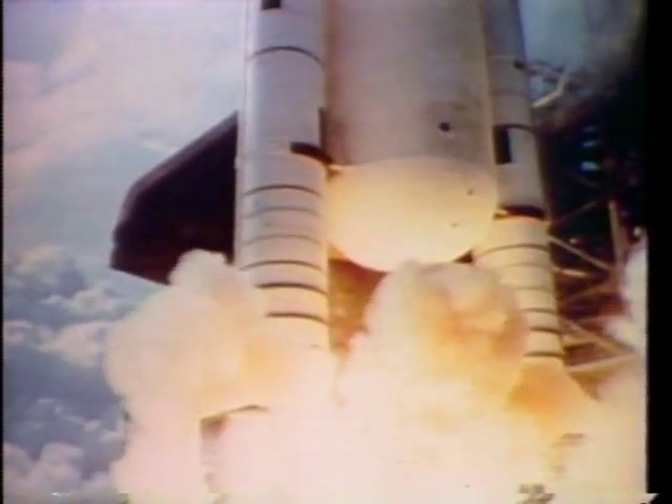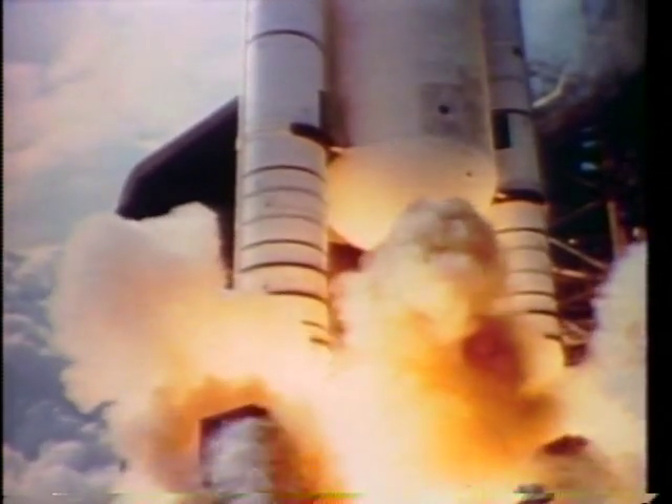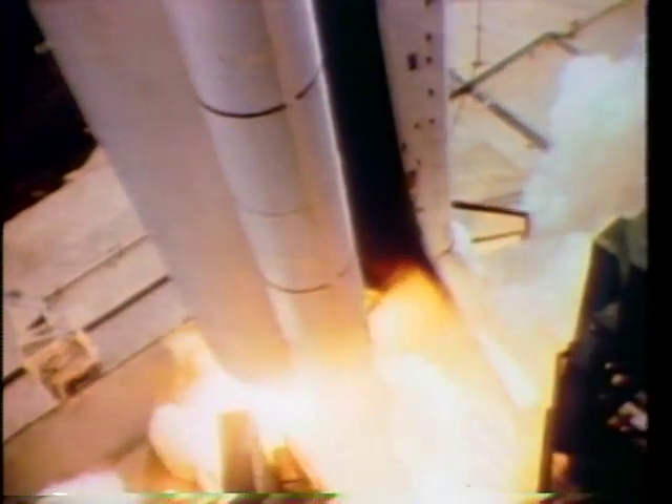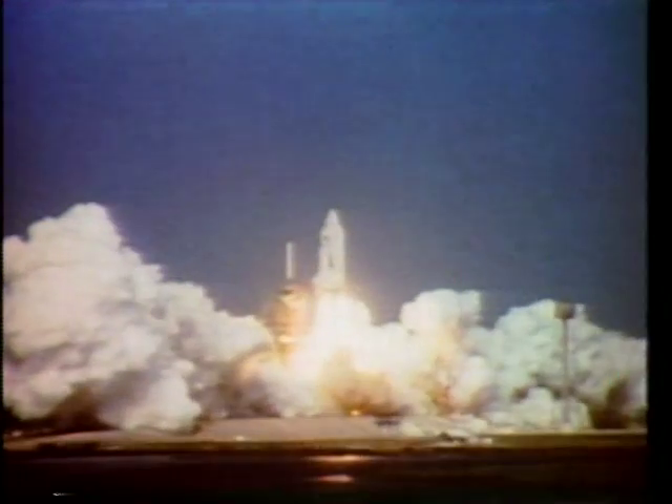Those burned smooth. But when those solids lit, you really knew that something had hit you. It was a really big increase in vibration in the vehicle — kind of a clattering, a metallic sound within the bird. Just like driving over a real rough road. And that's really just about how it felt. But it sure was a nice, solid push getting off the pad.